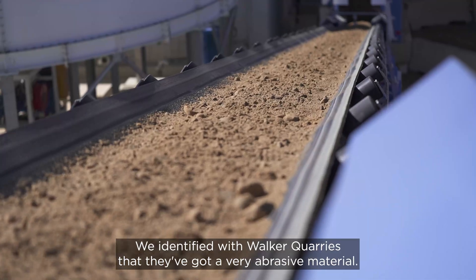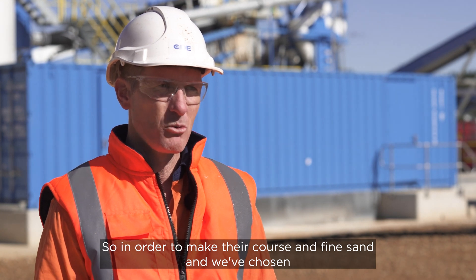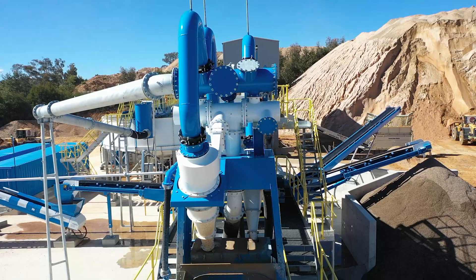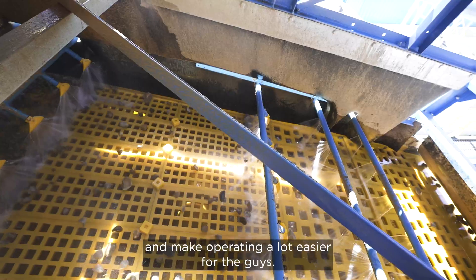We identified with Walker Quarries that they've got a very abrasive material. So in order to make their coarse and fine sand, we've chosen to use a jet pump to move the coarse sand fraction around the plant. This is going to reduce abrasive wear in the plant and make operating a lot easier for the guys.